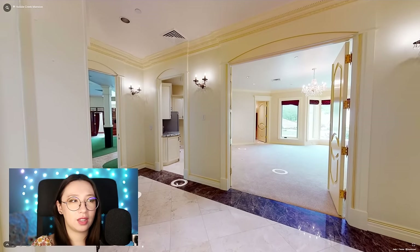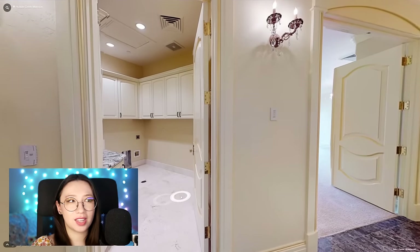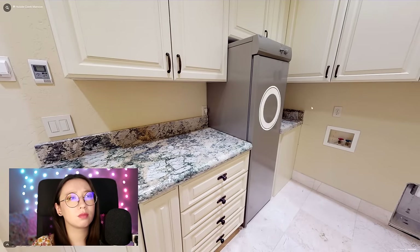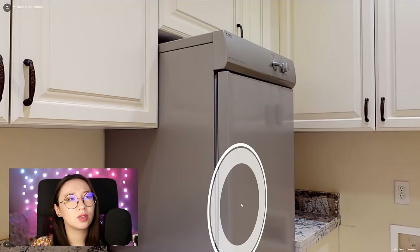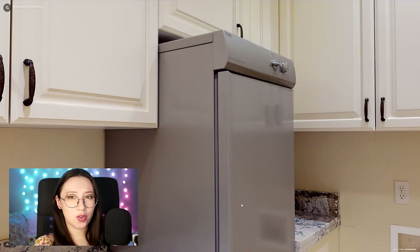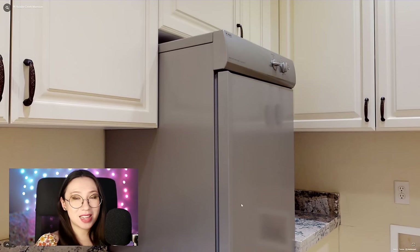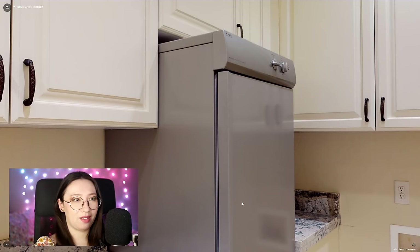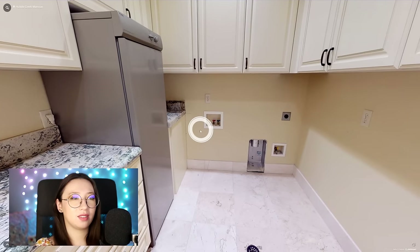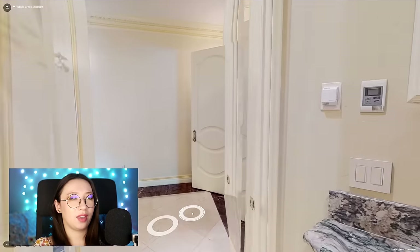What is in here? Another laundry room. It's probably like a fancy laundry thing where you hang your clothes up in there and it steams them or something.